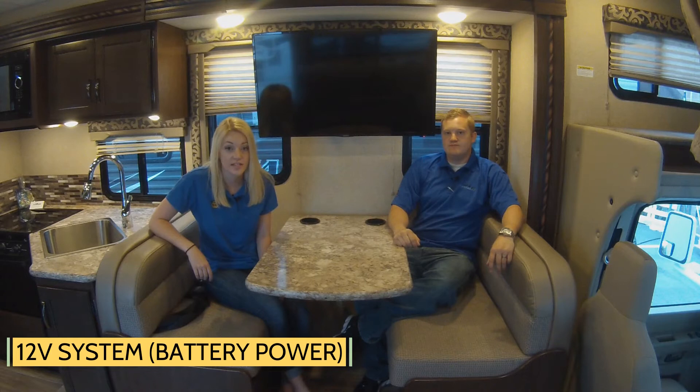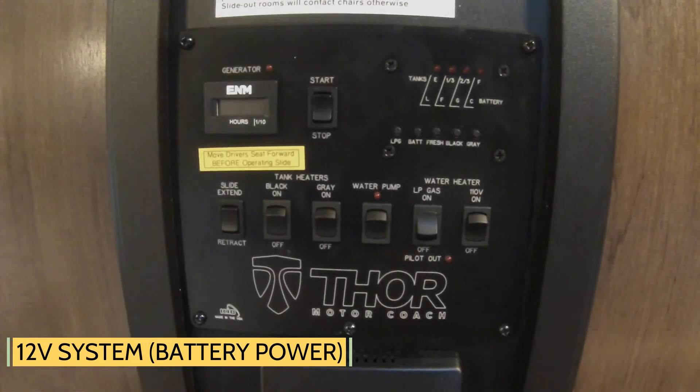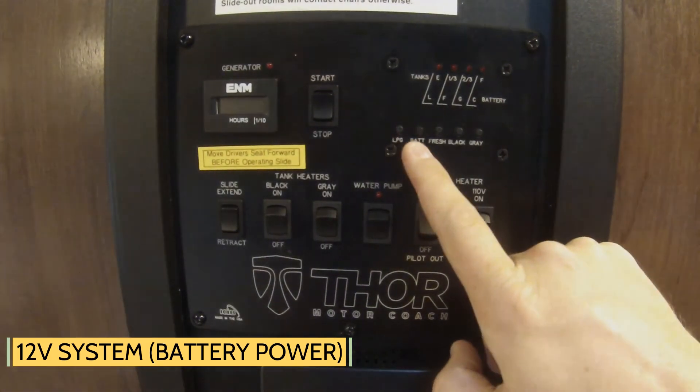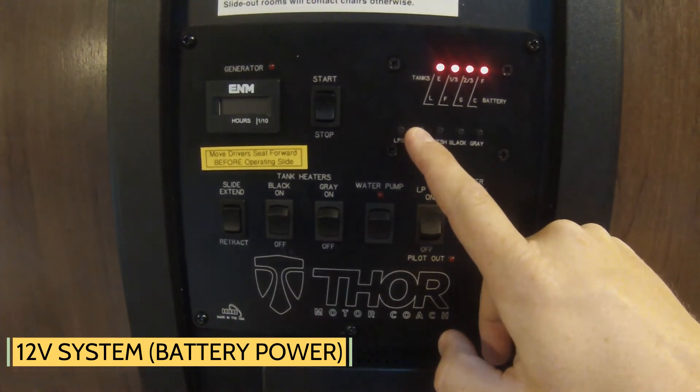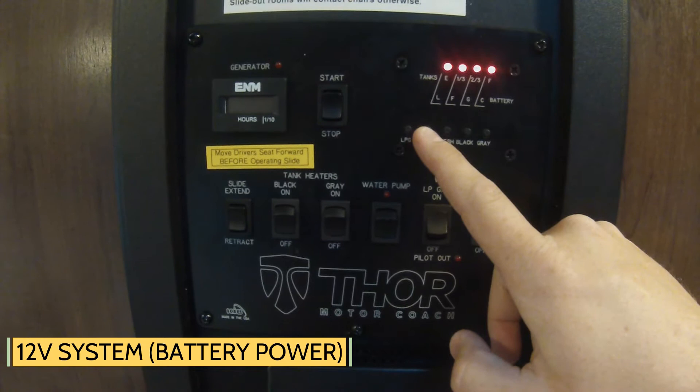What you should know is that all of these things have a constant draw on your batteries. Just like all other batteries, the more they're used, the faster they will die. What you can do is check the battery level at the convenience center. Keep it charged by running the engine, being plugged into shore power, or by running the onboard generator.